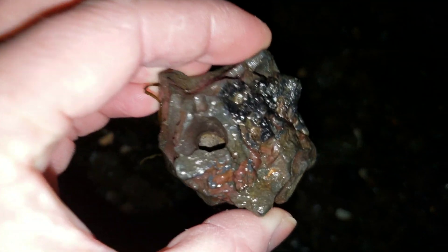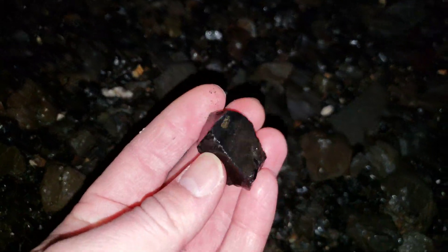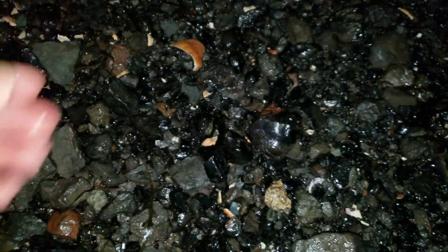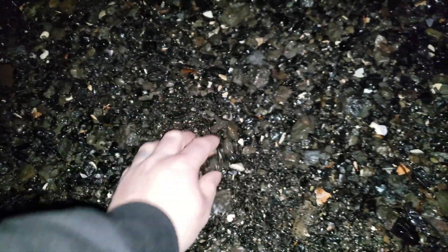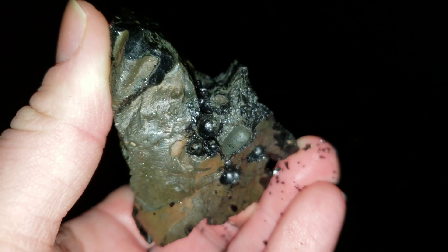Mine slag has a slight resemblance to obsidian. You basically have a three meter thick layer across this whole beach — it looks like black glass. You can see all the sand just looks black.